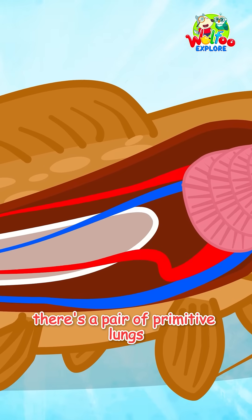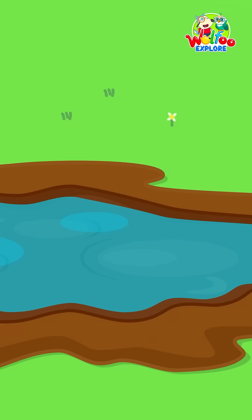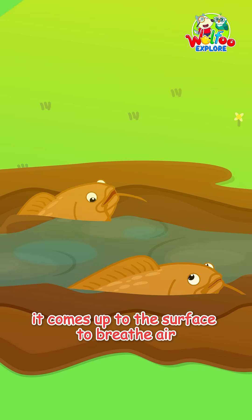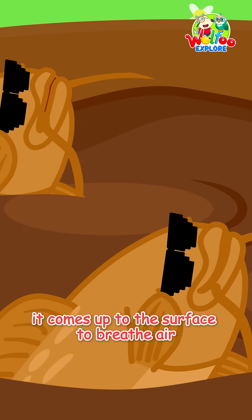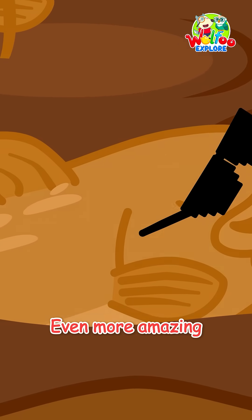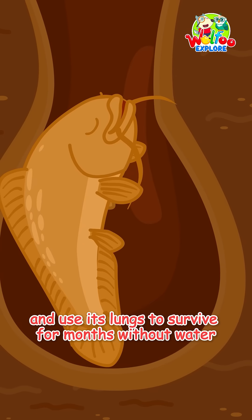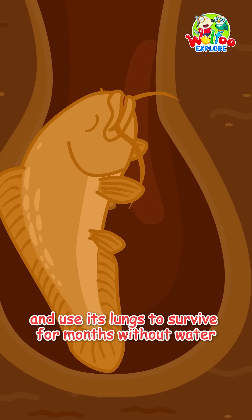Inside its body, there's a pair of primitive lungs, like air-filled balloons. When the water runs low, it comes up to the surface to breathe air, just like we breathe with our nose. Even more amazing, the lungfish can bury itself in the mud and use its lungs to survive for months without water.